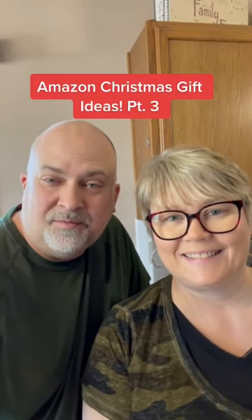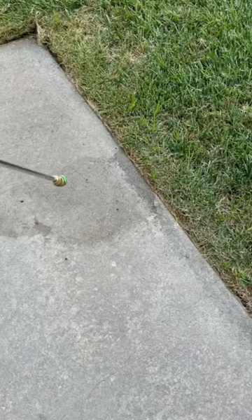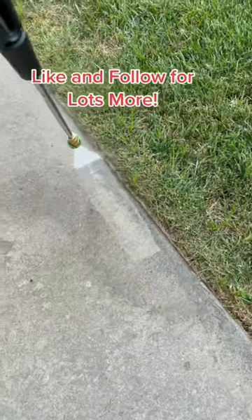Hey, here's another great Christmas gift idea for you. And this one's great for outside the home. Stay till the end to see some impressive power. You'll love this pressure washer and you'll love giving it as a gift.